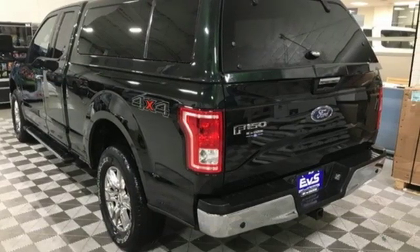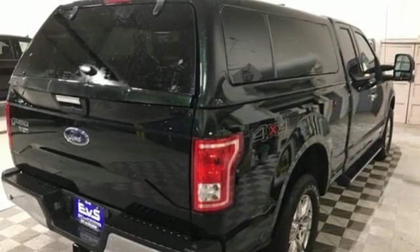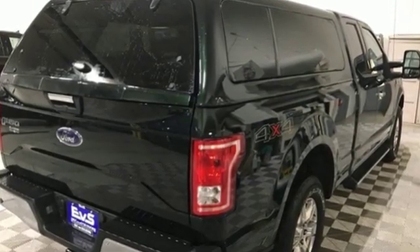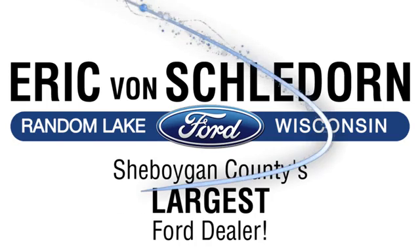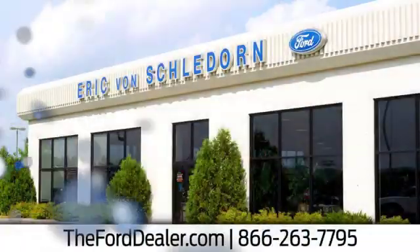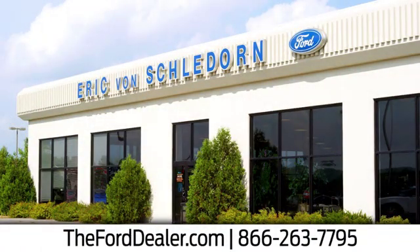Work smarter than ever before with this F-150. Come try it out for yourself. Welcome to Eric Von Schladorn Ford, Sheboygan County's largest Ford dealer. We're conveniently located at West 4873 County Road RR in Random Lake, Wisconsin.